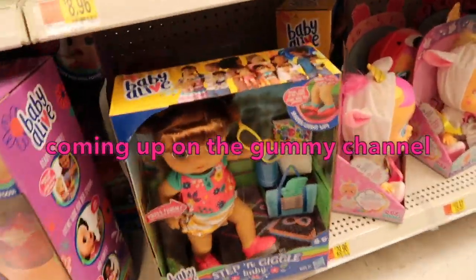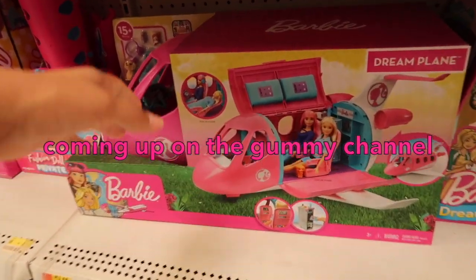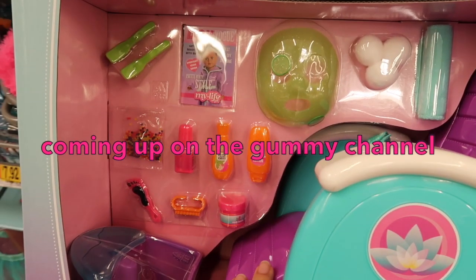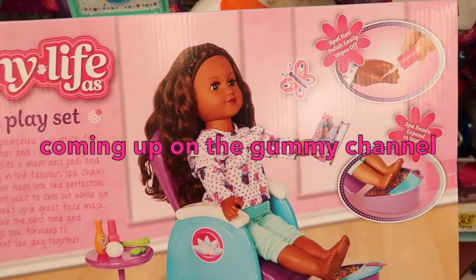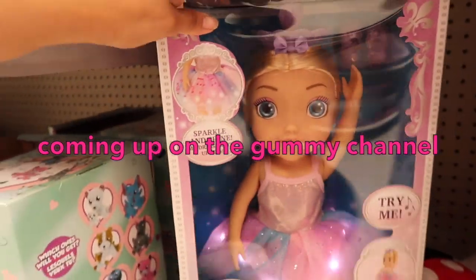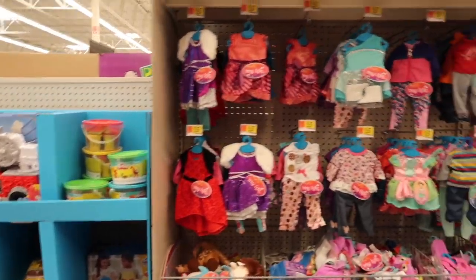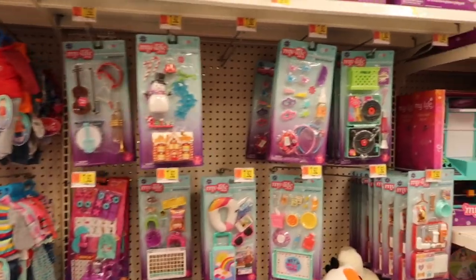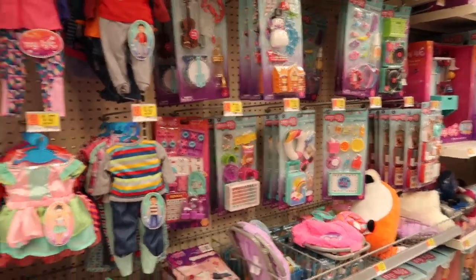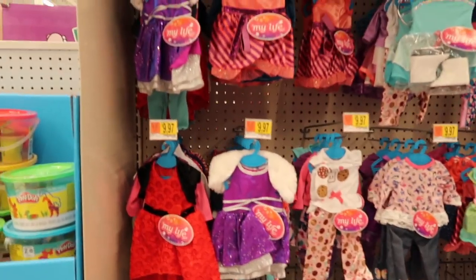Hi friends, today I'm here at Walmart and we're going to look at all the new toys they have. Like I said in my previous video, I've been looking at Walmart and Target and all of them have brand new stuff. They also have the brand new Baby Alive Steps and Giggles doll — this thing is pretty cool. So today we're going to look at all the new stuff they have.